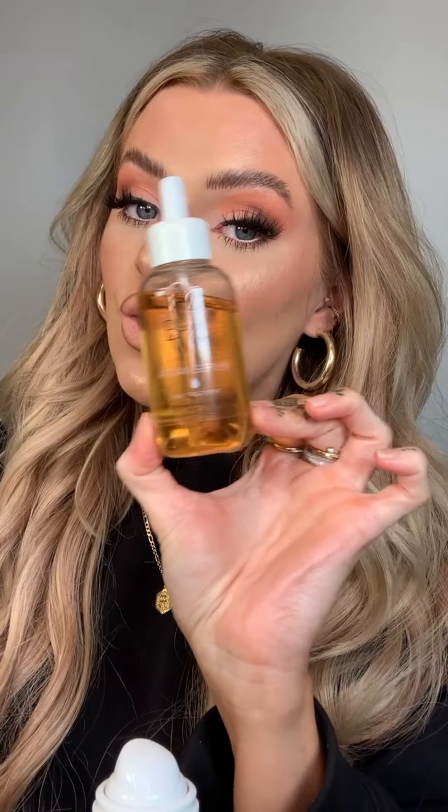Moving on to hair — I have extensions in, four packs of tapes, so my hair needs to be looked after. One thing I recently got is the Beauty Works Argan Serum Daily Treatment. The feel of my hair after using it is amazing. I only use it after washing, but I might increase usage. I love how my hair feels, it's quite inexpensive, and you get a lot of product.